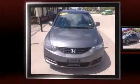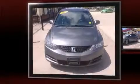Come test drive this 2009 Honda Civic. This two-door, five-passenger coupe provides exceptional value.